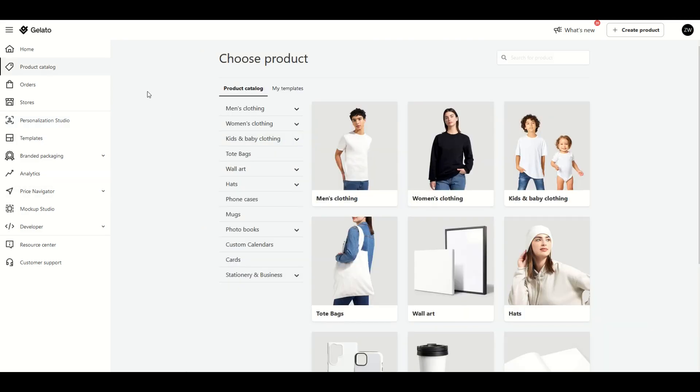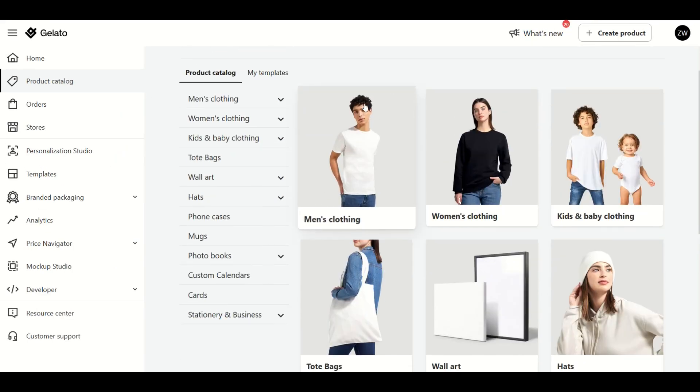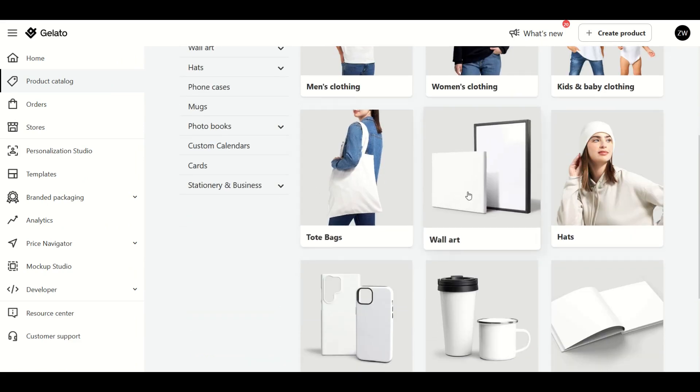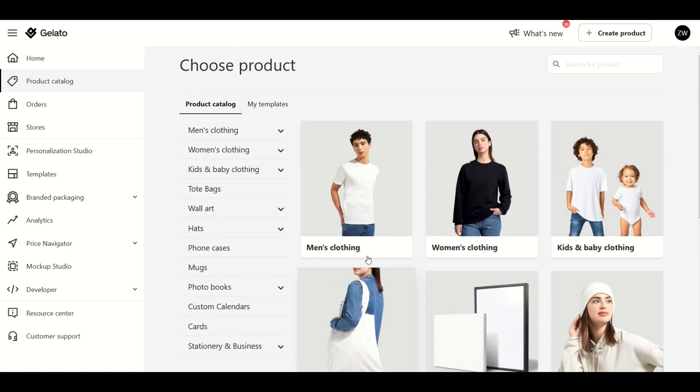If you've never heard of Gelato before, this is a really cool website and I highly recommend you create a free account and check it out. They've got men's clothing, women's clothing, and then other things like tote bags, wall art, various house goods, stationery, calendars, and so on.